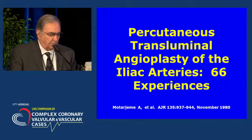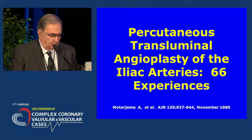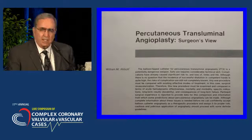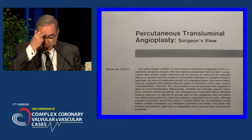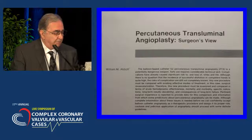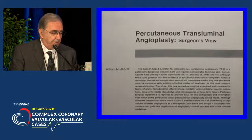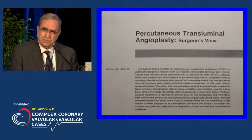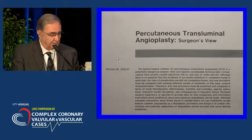Shortly after that, I published my work on iliac artery lesions, including total occlusions. But at that time, this angioplasty technique was not well received by vascular surgeons. Dr. Abbott wrote an editorial calling angioplasty a potentially dangerous procedure — a weapon, he called it.